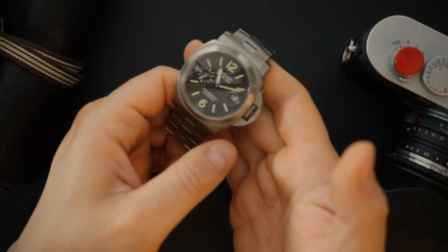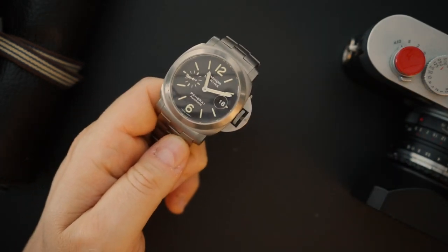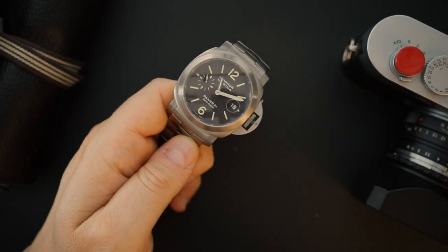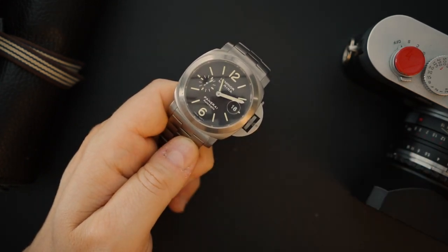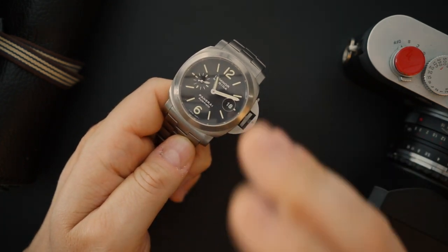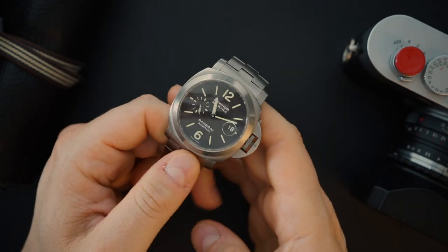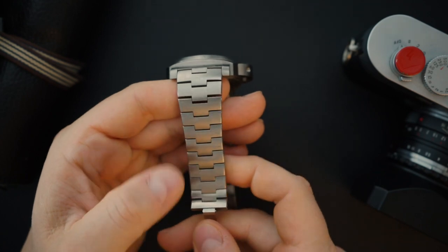The second watch is the PAM 296 in full titanium — case and bracelet. It gets a Valjoux 7750 movement, modified by Panerai to be time-only with running seconds at 9 o'clock, a cyclops on the underside of the domed sapphire, and date display only. It doesn't have the jumping hour hand. This retailed for around $9,000 and currently sells used for around $7,000 to $8,000. It was also a limited edition of 500 pieces.